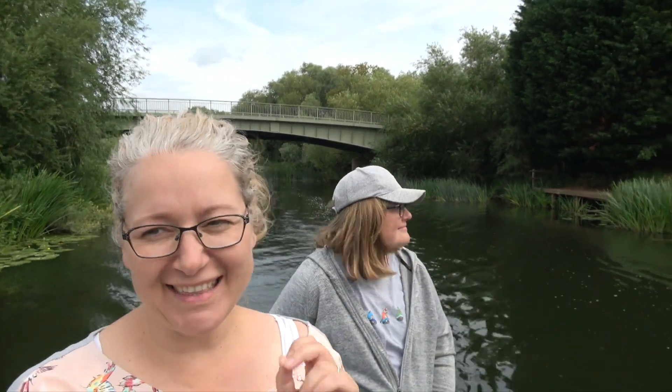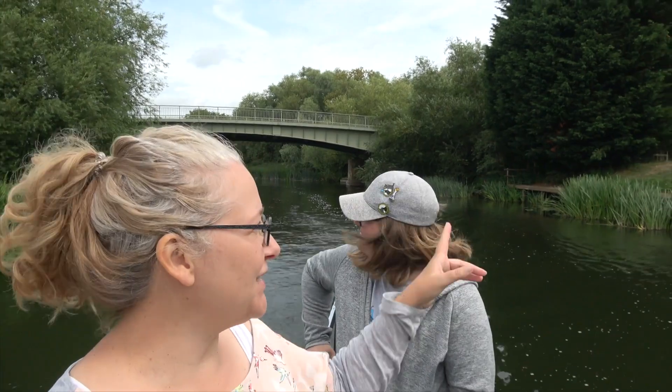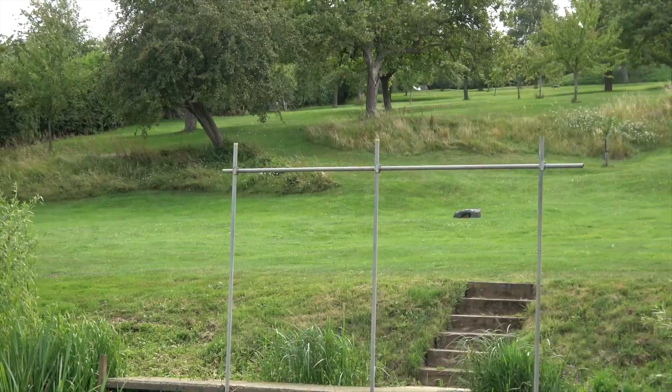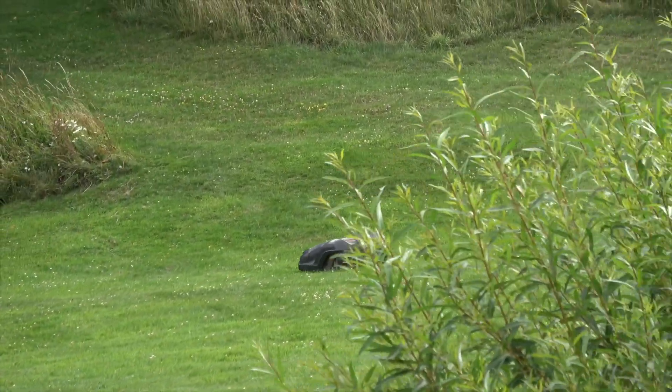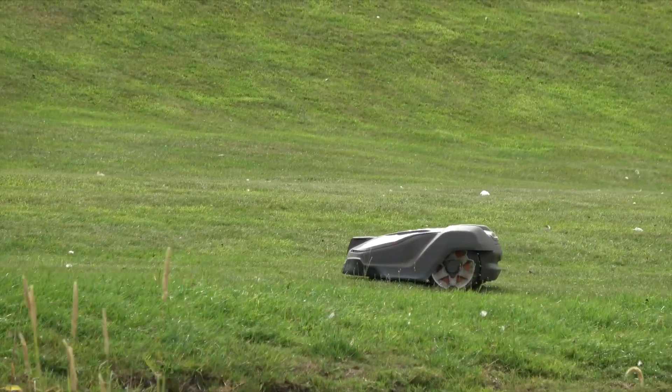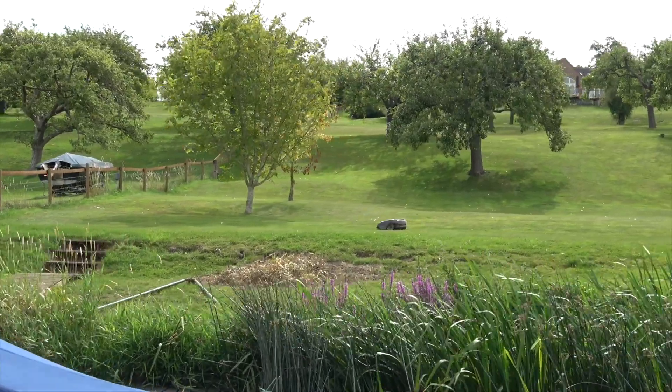And that is the Jubilee Bridge. The spectacular thing I also think about the Jubilee Bridge is these little lamp posts in this person's garden, because they remind me of the lamp posts from Narnia. And aren't they amazing? And to think, I've been mowing my lawn incorrectly for so many years.